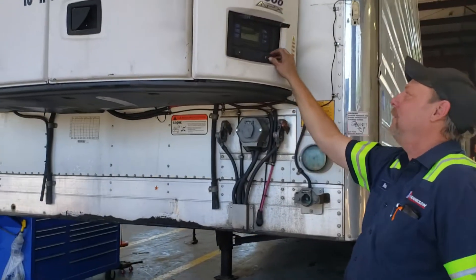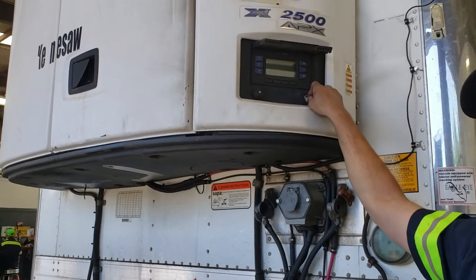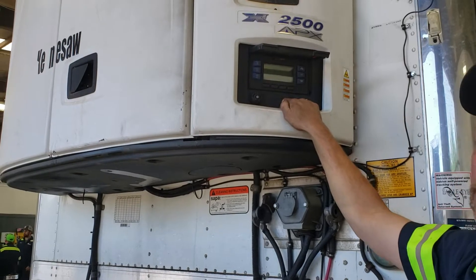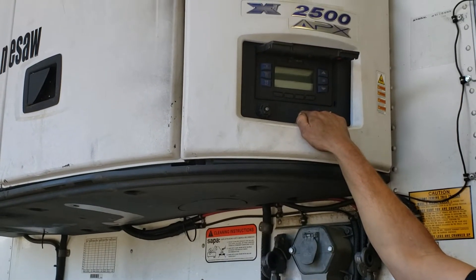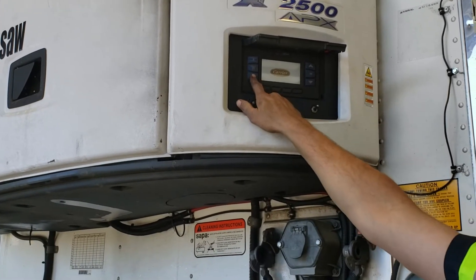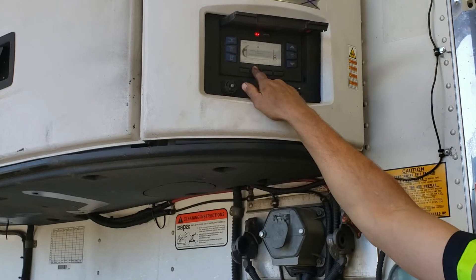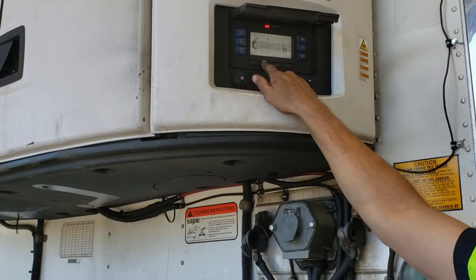First thing we're going to do is, when you hook to the trailer, do your pre-trip — set the reefer into a pre-trip, which you can access in the menu option. You have a menu button on the left side that, when you select that, it'll say IntelliSET pre-trip. You want to select the pre-trip.